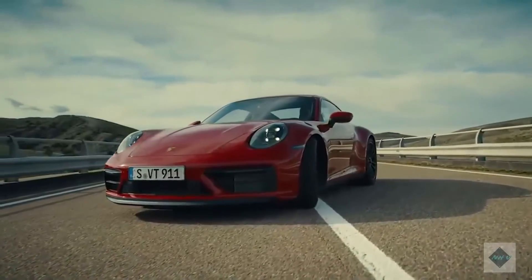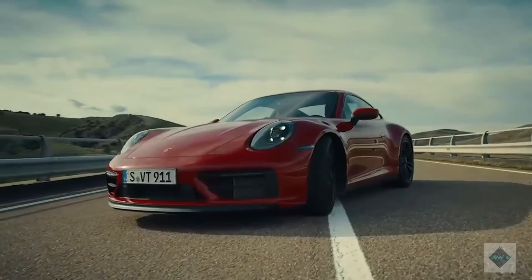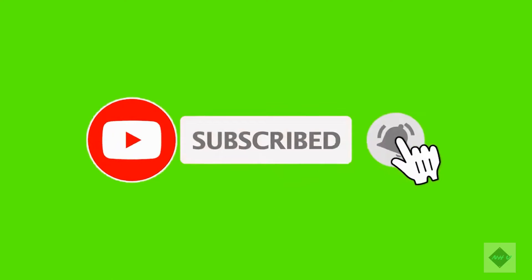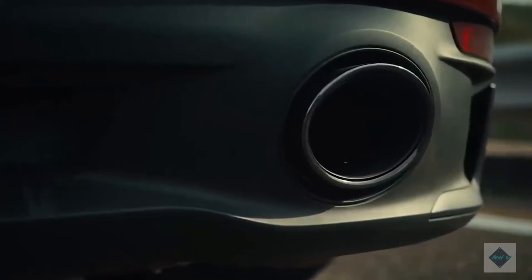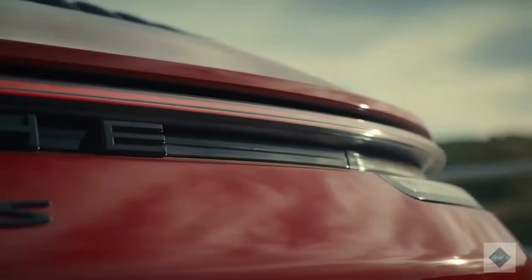2022 Porsche 911 Expert Review. With transcendent driving traits and terrific twin-turbo flat-six engines, the 2022 Porsche 911 is a nearly flawless sports car. Apart from being too expensive for most enthusiasts, Porsche's iconic 2-plus-2-seater is as immersive as it is versatile.